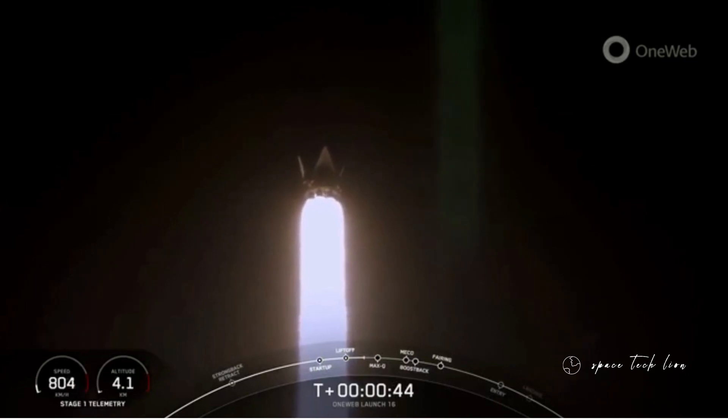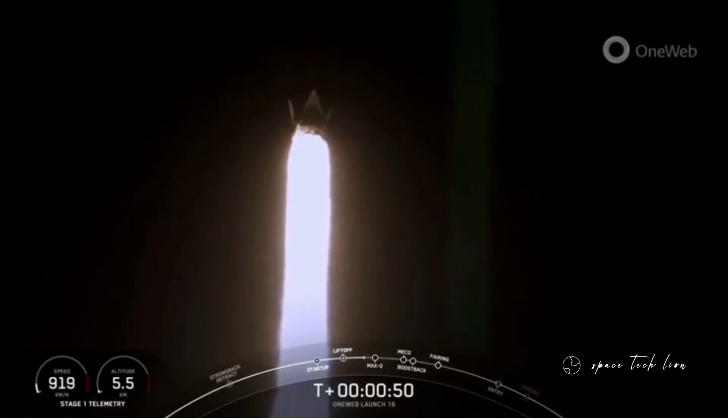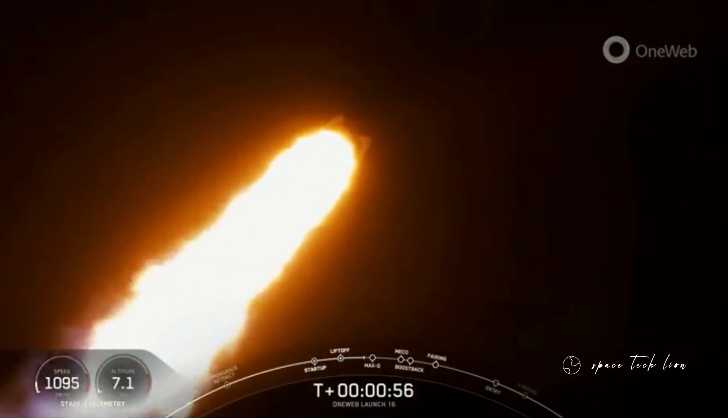Now, during ascent, we tilt the engines, which is what we call gimbling. That turns the rocket horizontally, which is what we call a gravity turn, and we're still going up, but we are now also heading horizontally away from the launch pad.